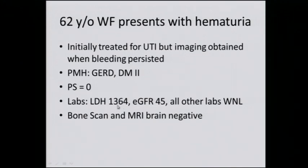The upper limit of normal in our lab is 618, so this is more than twice higher than the upper limit of normal. This is a measure of kidney filtration called estimated GFR — glomerular filtration rate. The normal is 60 and above; this is clearly reduced, so she has compromised kidney function. The rest of her labs are within normal limits and there is no evidence of metastatic disease to bone or brain by imaging studies.